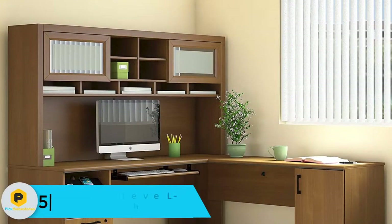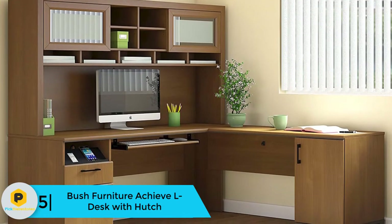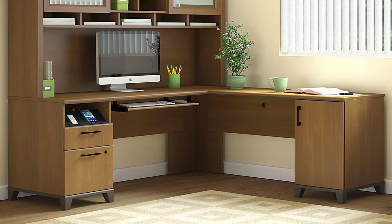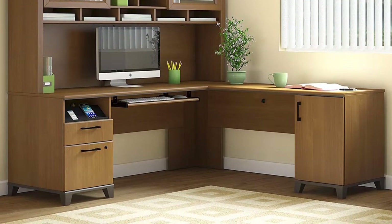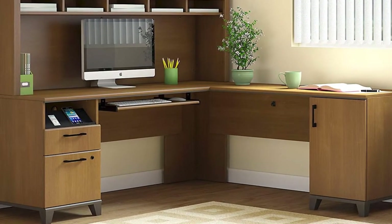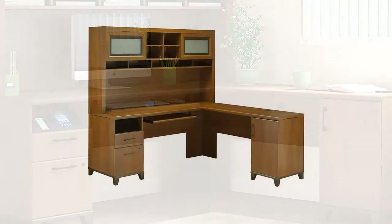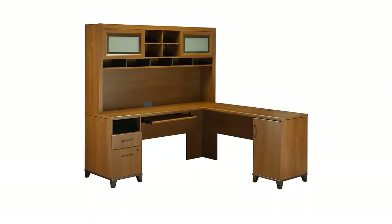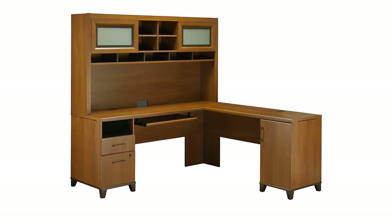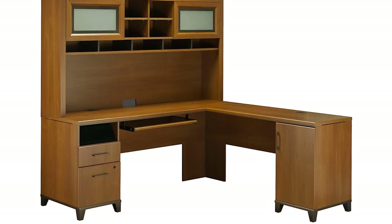Starting at number 5, we have the Bush Furniture Achieve L Desk with Hutch. The Bush Furniture Achieve Desk has an L shape to provide lots of workspace. This desk features a locking file drawer and box drawer for keeping smaller items. It also has a place to keep and charge personal electronics with USB charging for 4 devices at once. A large durable work surface includes an integrated wire management grommet and 4-port USB hub, allowing you to stay connected without the clutter of cords.